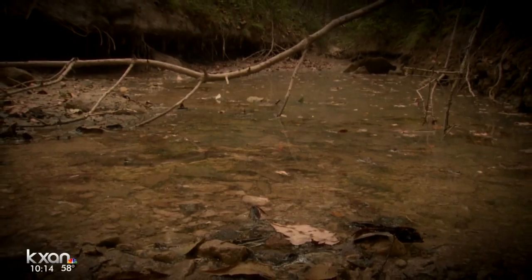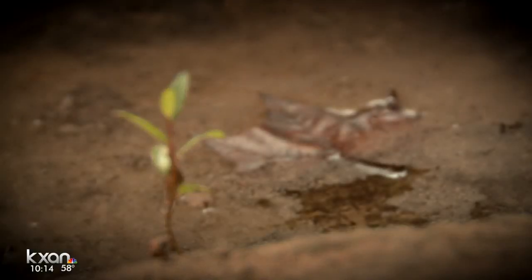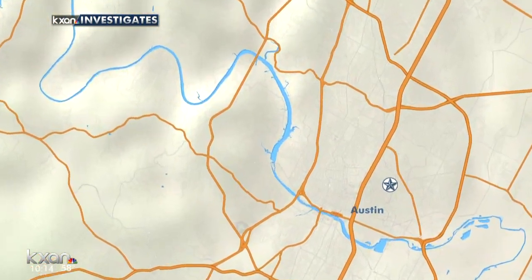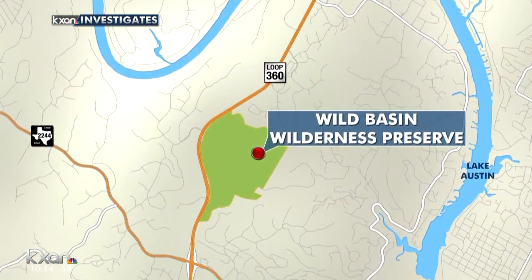Environmentalists say the future of a popular Travis County nature preserve is under threat. At the Wild Basin Preserve on Austin's west side off of 360, tons of sand are clogging Bee Creek from a nearby construction site. The heaviest rains in more than 100 years played a big part, but KXAN investigator Robert Maxwell found out the developer could have lessened the problem if it had followed city recommendations.